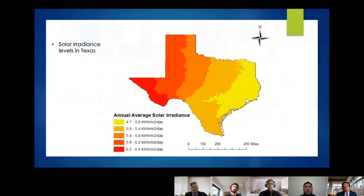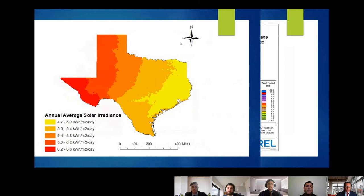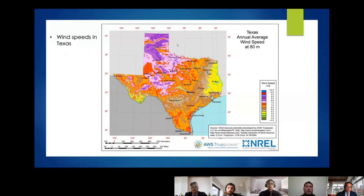Relating renewables to Texas, here is a map of solar irradiance in Texas showing the greatest potential for solar generation in the far west and panhandle regions. This second map shows average wind speed across Texas, illustrating the best potential for wind generation in the panhandle and coastal areas.